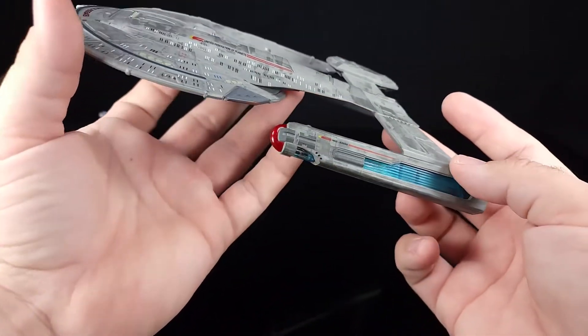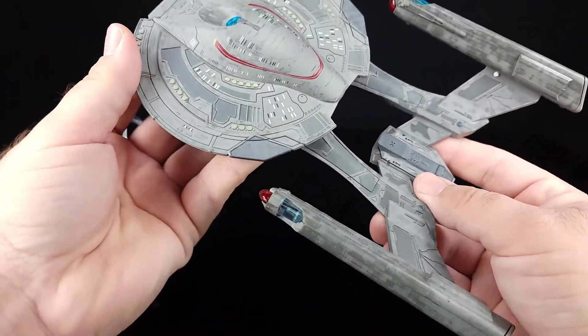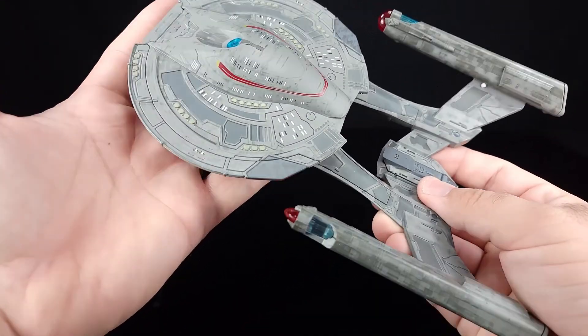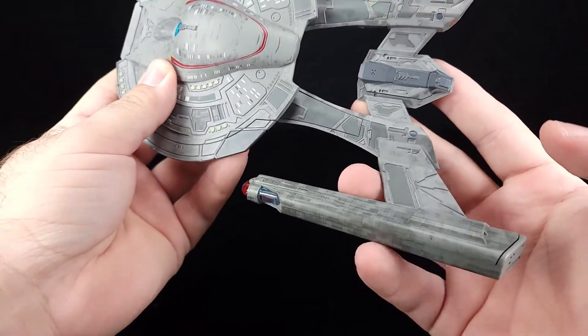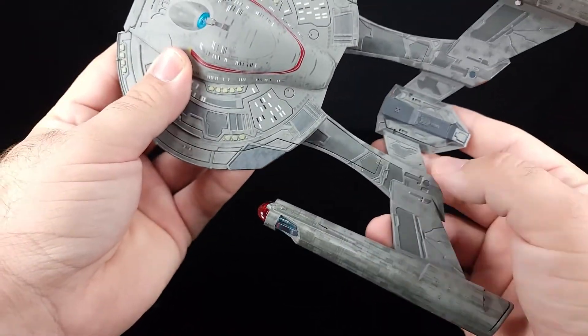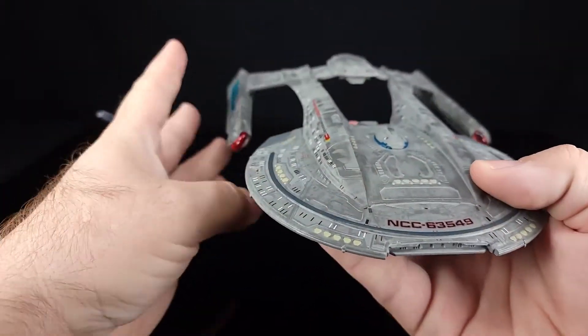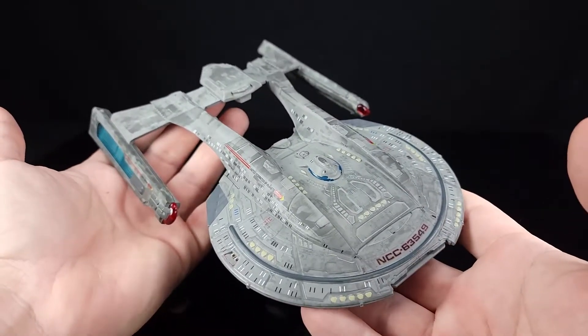For something that's called a warship, it doesn't seem to be armed super heavily. It doesn't even have — it's got a couple of dorsal weapons there. I believe these are phaser banks too, just little round ones.